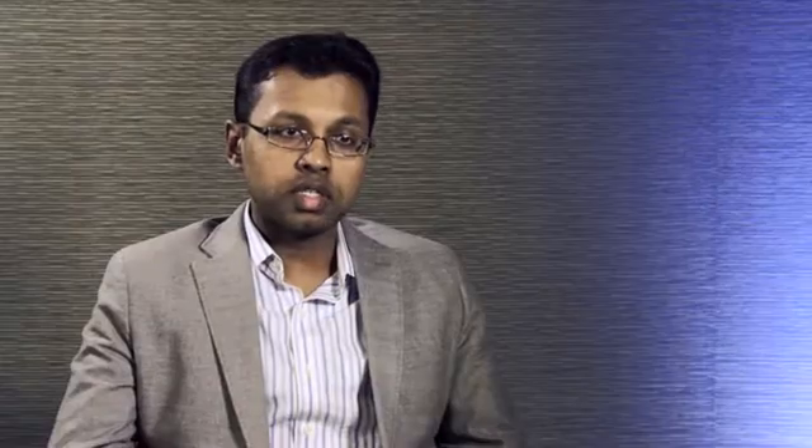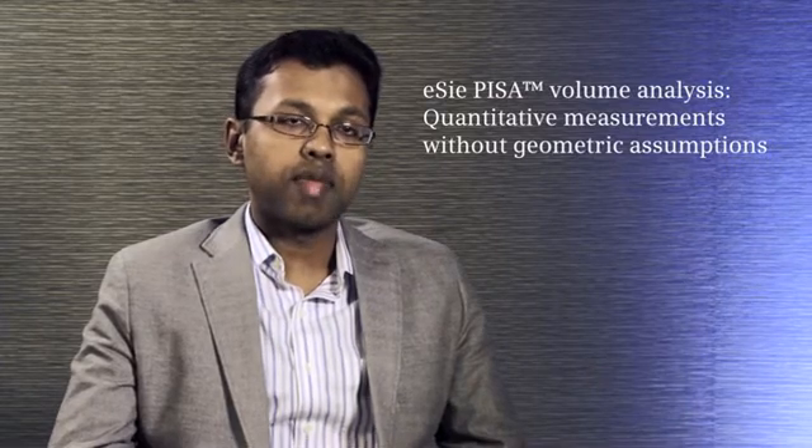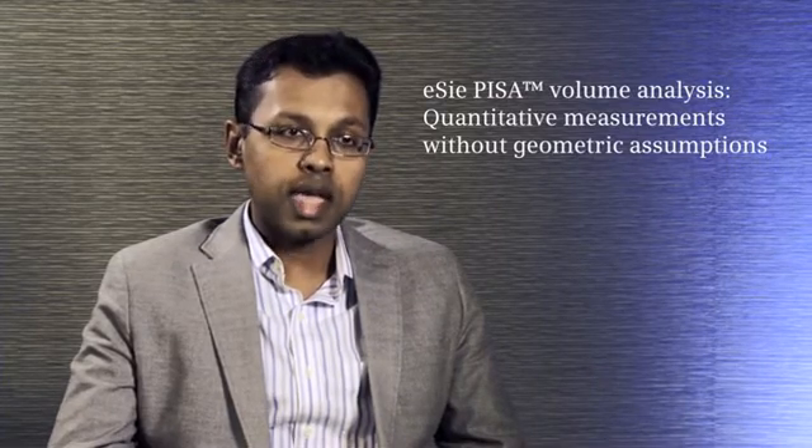We know that in valvular disease quantification, based on the American Society of Echo guidelines, it's important to use quantitative measures rather than just qualitative measures. And when you look at quantitative methods, it consists of the vena contracta width, the effective regurgitation orifice area, the regurgitation volume, and the regurgitation fraction.